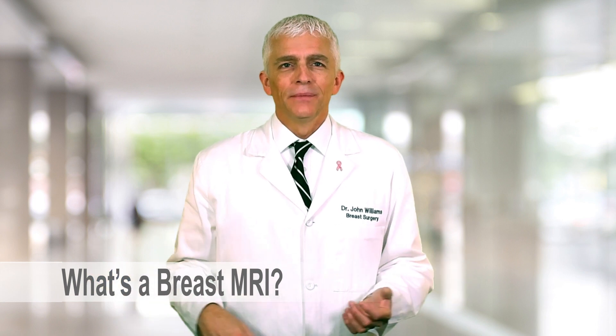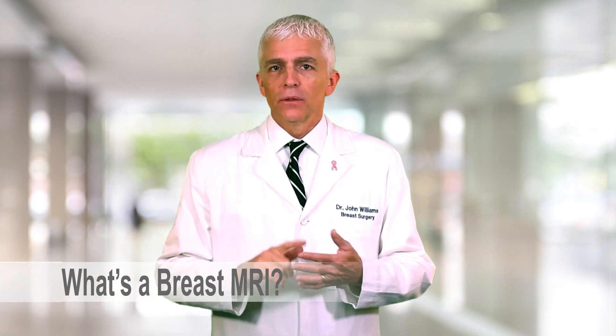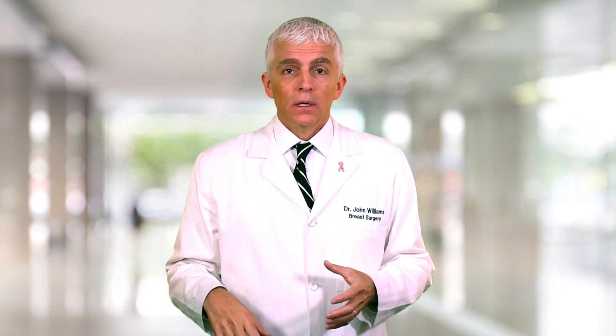What is a breast MRI? You've heard of MRIs of the back, the arm, the leg, the joint, or the brain. MRIs of the breast is a neat technology that allows us to look deeper into the breast and find things that a mammogram or an ultrasound may not see.